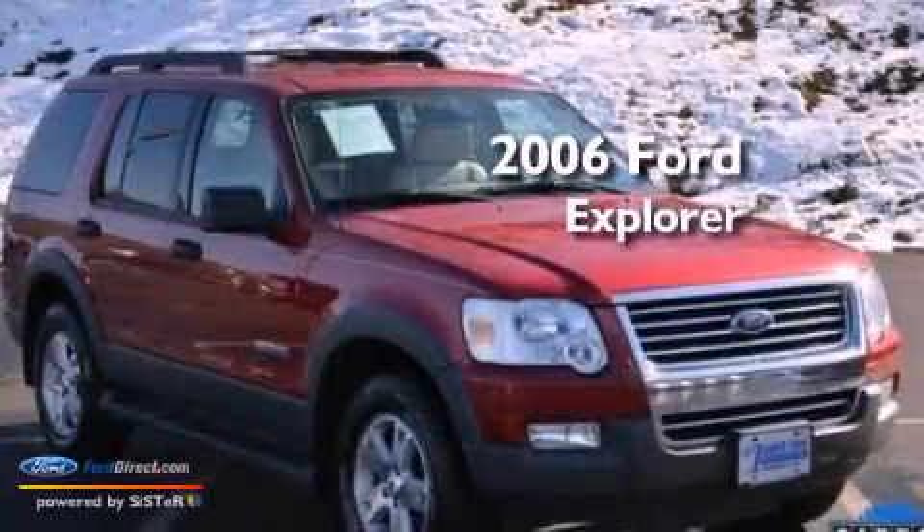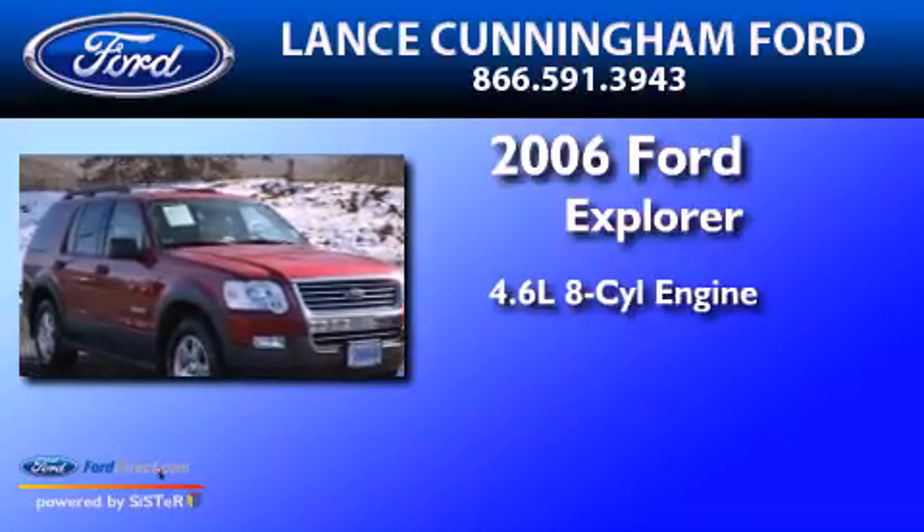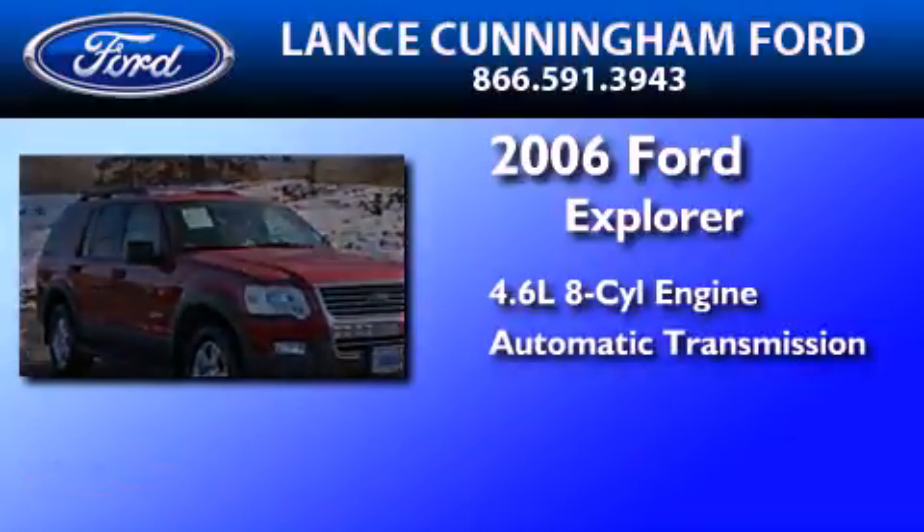This is a 2006 Ford Explorer. It features a 4.6-liter, eight-cylinder engine and an automatic transmission.